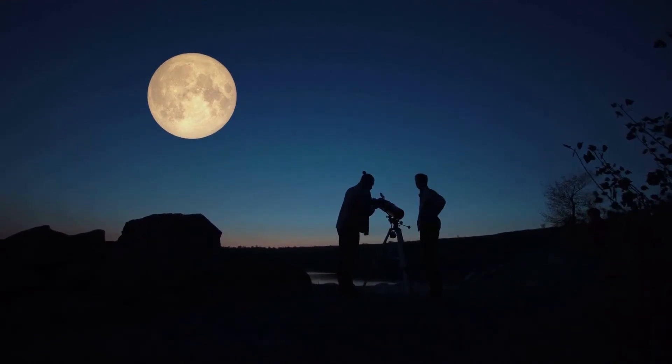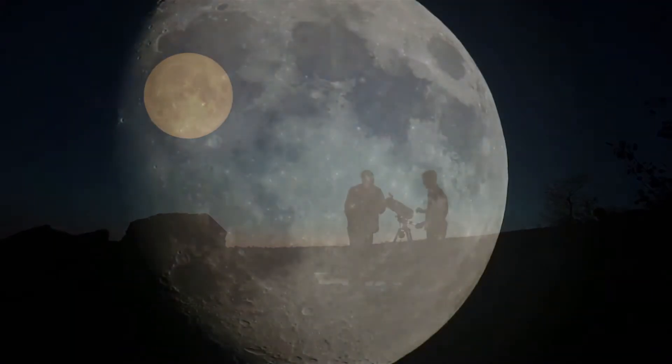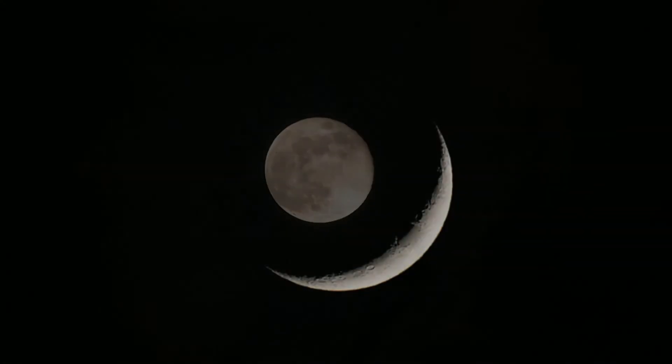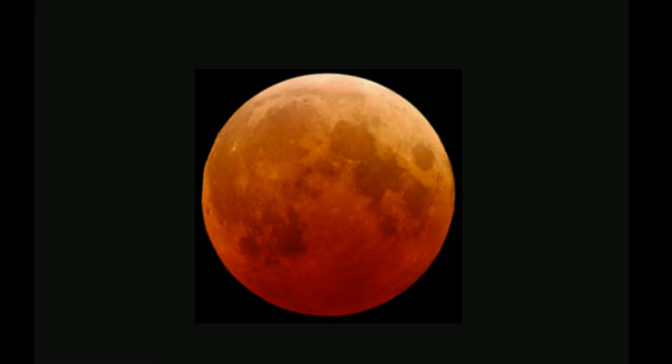One bonus or treat we can all experience is to go outside at night and look up at our moon. I personally think it is just super cool to look at. It could be a full moon, or just a sliver of a moon, or an October moon. I just think it's beautiful.